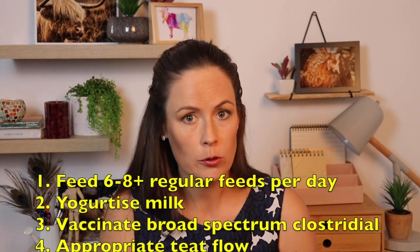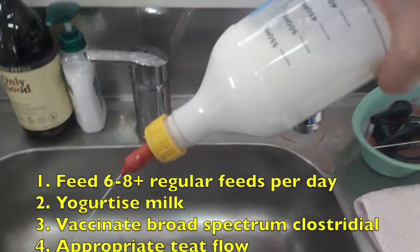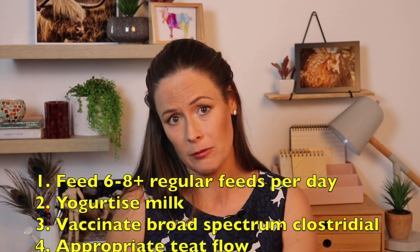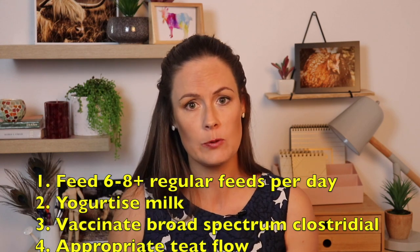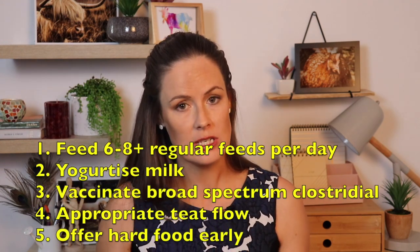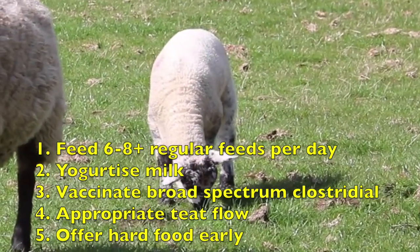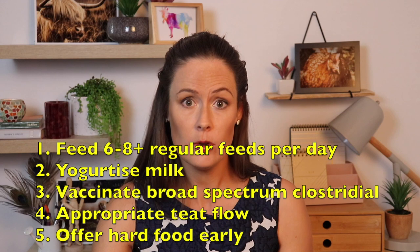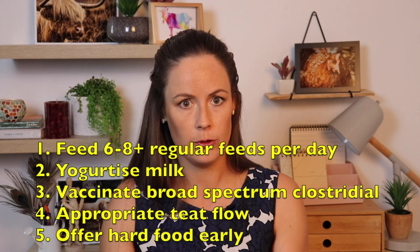Make sure you have an appropriate flow from the bottle and teat. When you hold it upside down, the teat should drip milk but not flow. If it's damaged or has a hole that's too large, the milk may flow too quickly, which can predispose to a different kind of bloat called ruminal bloat — not abomasal bloat, and not going to kill them quite as quickly, but something to watch for. Also make sure you're offering hard feed such as digestible grain or hay — something for them to graze on from about five days old. We need to do this to help the grown-up chamber of the stomach adjust to grown-up food, otherwise we can get another type of bloat called ruminal atony when we switch suddenly from milk to grown-up food.